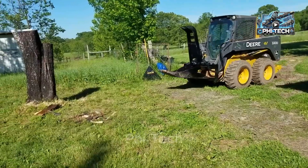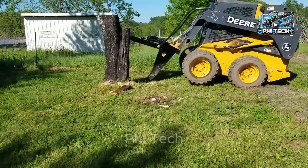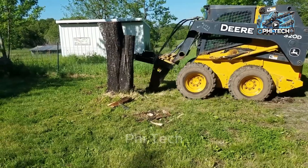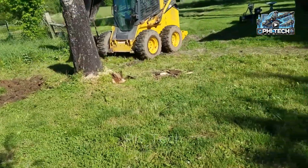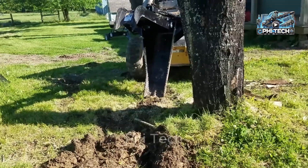The next interesting machine is the quick-attach stump bucket, designed for mini excavators, providing an efficient solution for removing stumps and rocks. Built from grade 50 steel, this attachment stands out for its exceptional durability. With a 46-inch length and a 1.5-inch by 9-inch cutting edge, it offers greater leverage, making it easier to cut through tough tree roots.